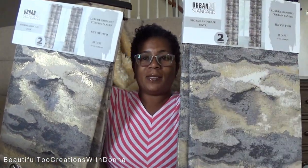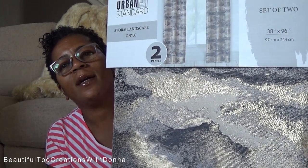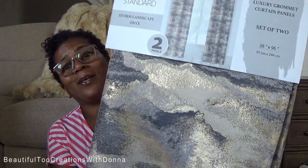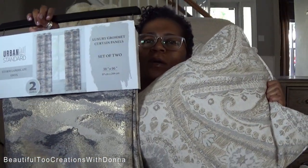I thought about getting some other curtain rods, but then I thought that could be totally unnecessary. So we're using those. And then I found these beautiful drapes — there's a set of two in each pack — and they go so well with the carpet. You can see that shimmer of gold in there; I think they are so pretty. I picked these up from HomeGoods and they were $50 for a two-pack. They're also 38 by 96, so I thought these would go well with what I have going on.